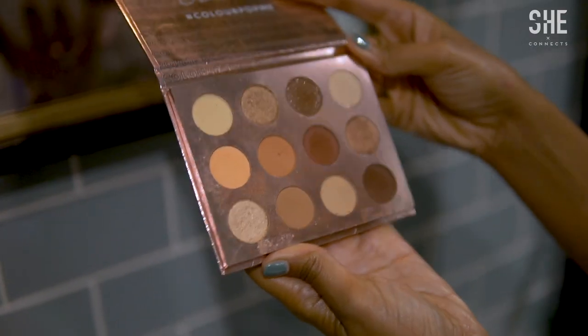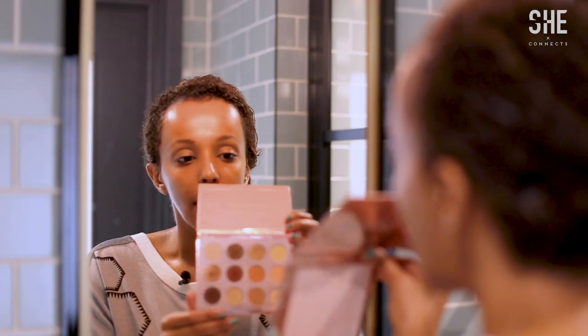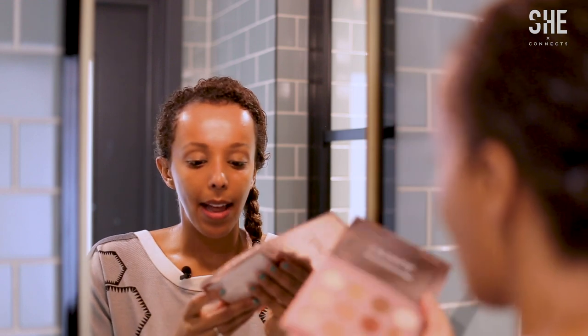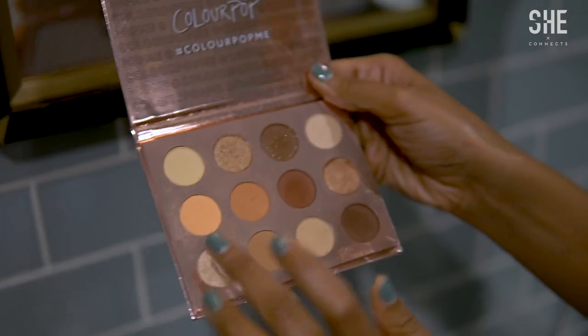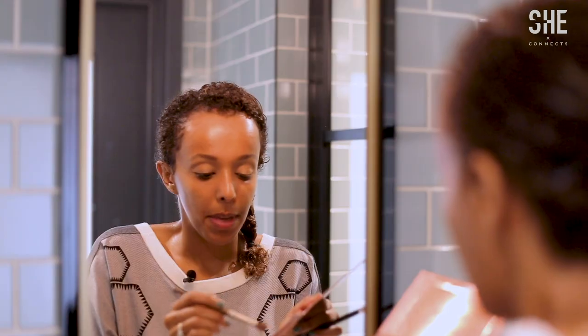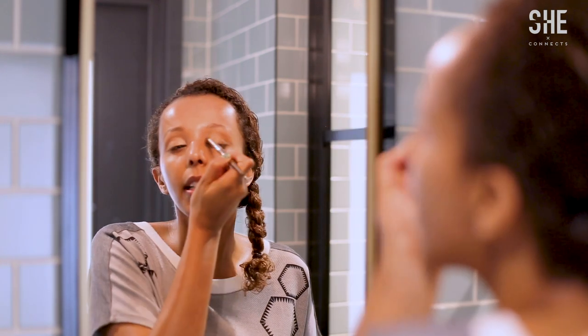Next up, I'm going to work on the eyes. I love this ColourPop palette — very much into sort of browns, bronze, golds. As you can see, there are so many beautiful combinations of matte and glitter shades. It's quite pigmented, which I love, so I don't really need to use too much. I'm going to just blend a few in there. Now I'll go in with some nice glitter shades to make my eyes pop, and then start blending it in nicely.